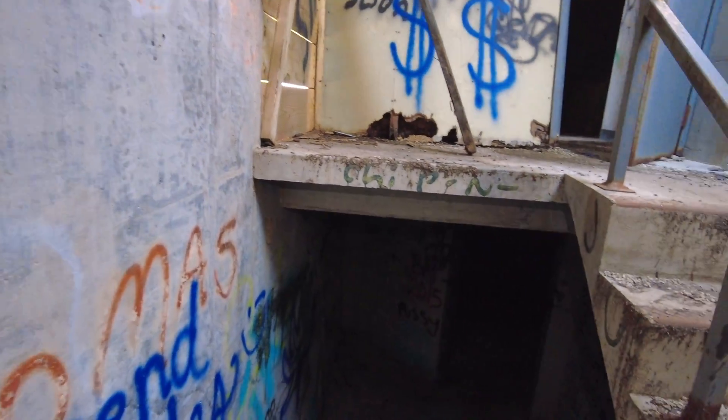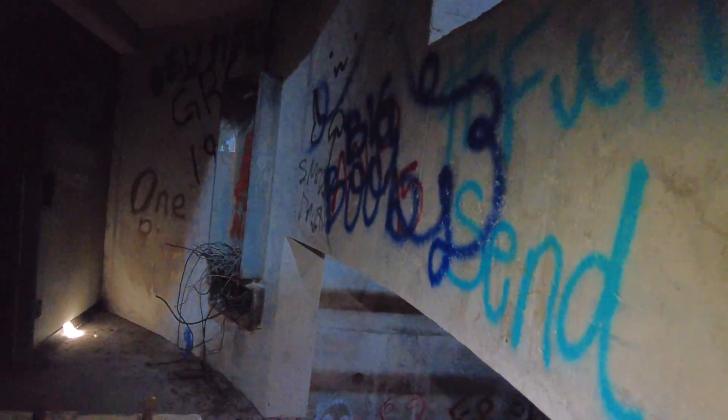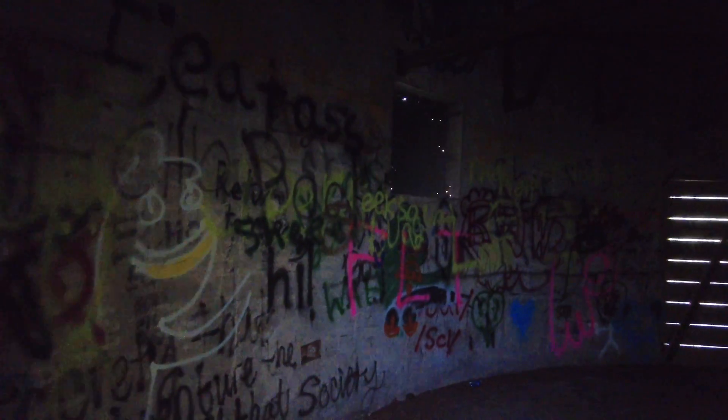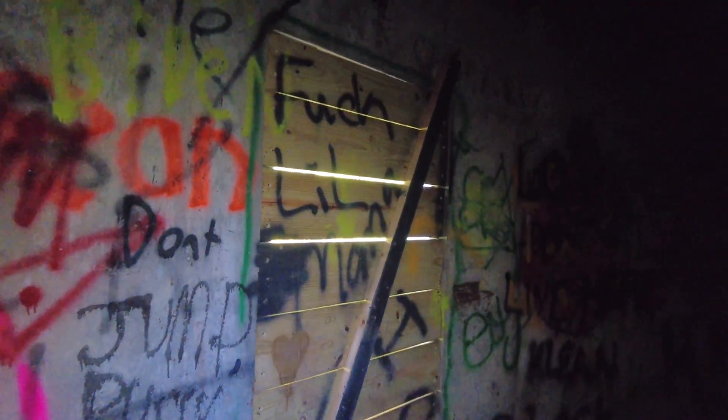As we continue to go down the stairs, we're going to find more rooms. As you can see, this place is pretty heavily vandalized. It has been abandoned since it closed in 1981, and it's actually now part of the wildlife management area. They don't have any signs that say no trespassing, and the trail goes right by here, so I imagine lots of people have let themselves in over the years. Due to that, we do have a lot of graffiti here, and paint cans, as you can see.